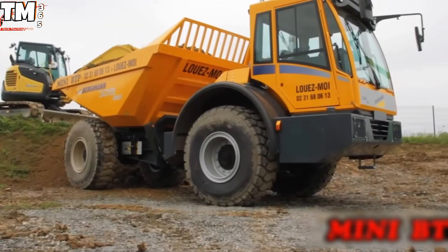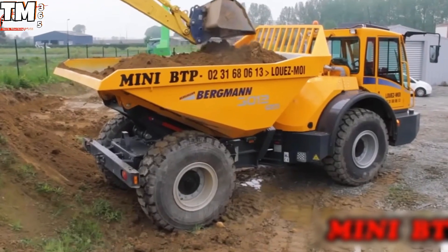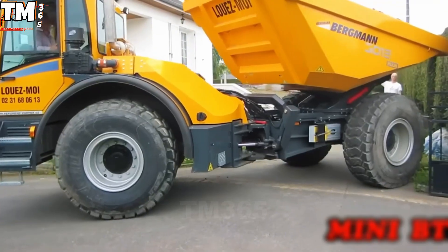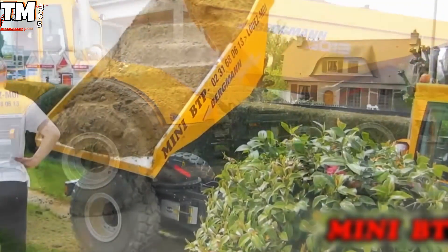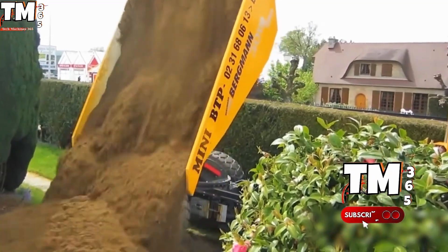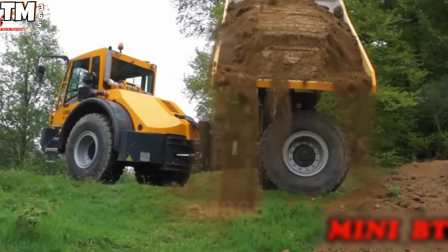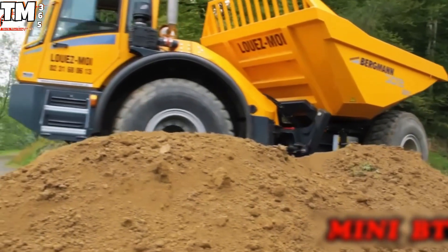The Bergman 3012 Dumper is officially dragging construction into the 21st century, one luxurious swivel at a time. Forget agonizing back spasms — this steel titan proves efficiency means saving your lumbar spine. Its legendary 180-degree rotating seat ensures the operator never has to commit the physical offense of turning their neck. Why actually strain yourself looking backward when the whole darn chair can do the work?